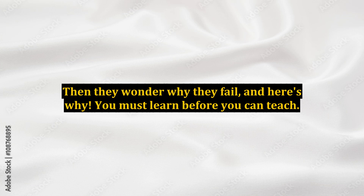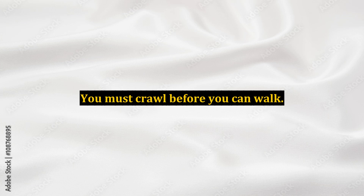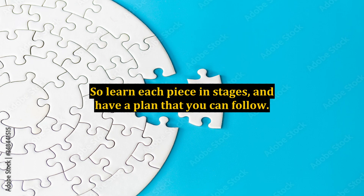You must learn before you can teach. You must crawl before you can walk. So learn each piece in stages, and have a plan that you can follow.